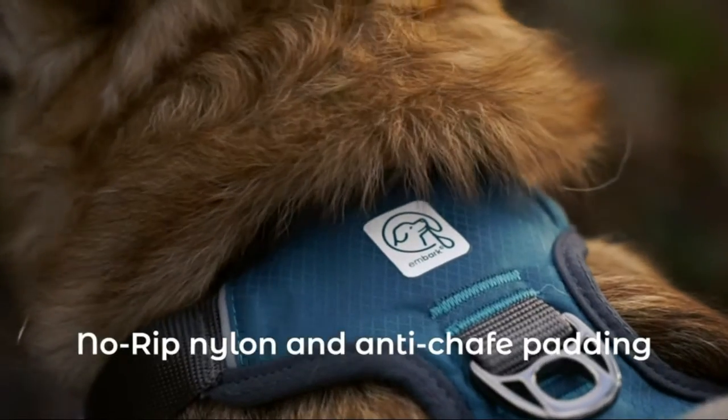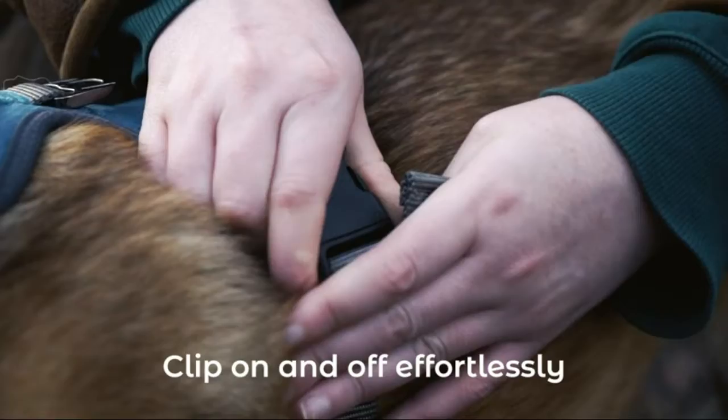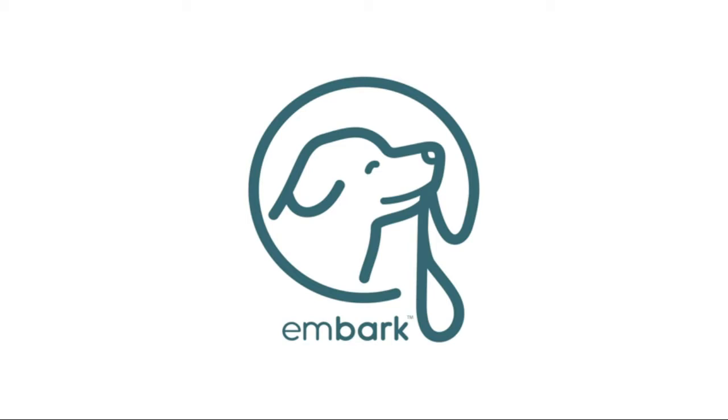The Ultimate Adventure Dog Harness — a dog vest harness for active lifestyles. Great for an easy walk, run, hiking, swimming, or camping. Great for sport and enjoying outdoor freedom.